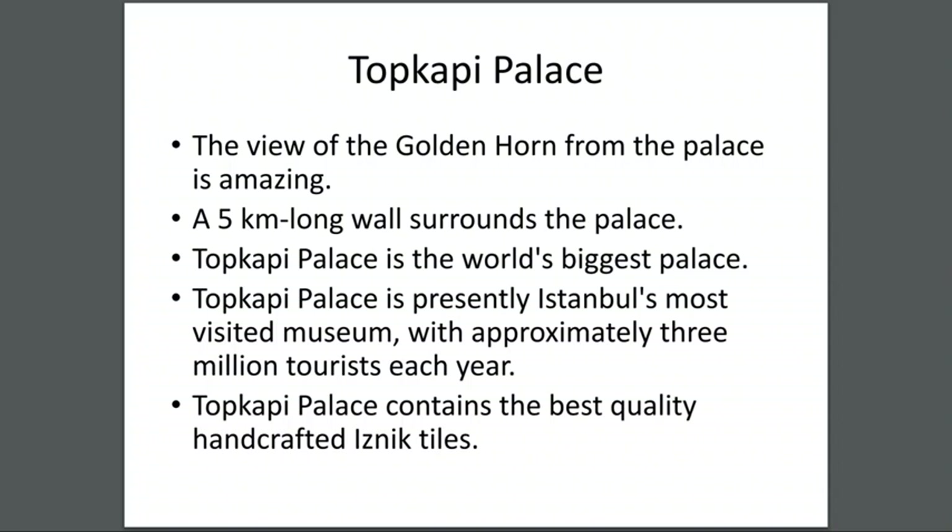Topkapi Palace — the view of the Golden Horn from the palace is amazing. A five-kilometer-long wall surrounds the palace. Topkapi Palace is the world's biggest palace. It is presently Istanbul's most visited museum with approximately three million tourists each year.